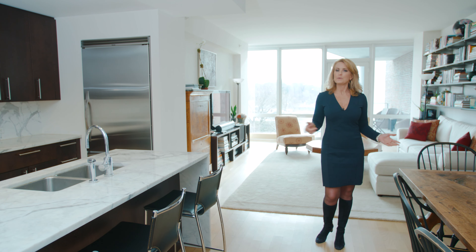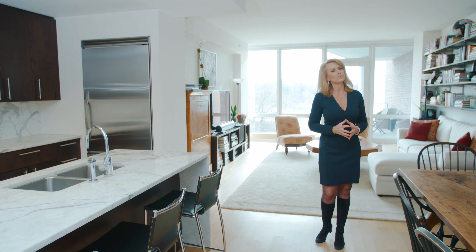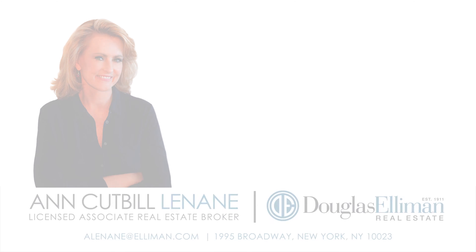Thanks so much for taking the time to tour with me. I sure hope you'll give me the opportunity to show you this fabulous apartment in person. Thanks for watching.